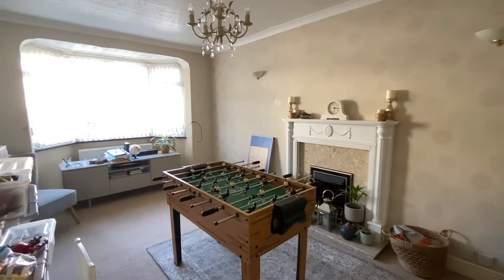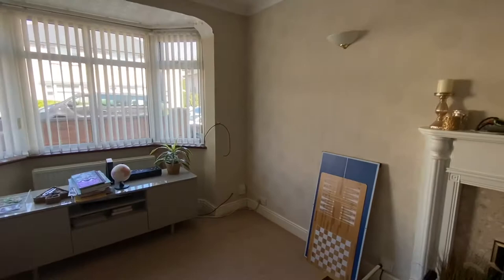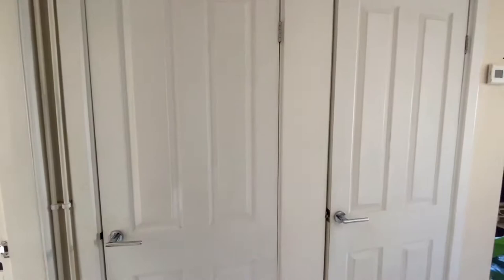We'll just start with the lounge which is a brilliant sized room with plenty of room for freestanding furniture. We do also have a feature bay window to the front elevation of the property as well as a fireplace. We have a TV point to the corner of the room as well, which again is always useful.